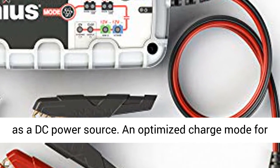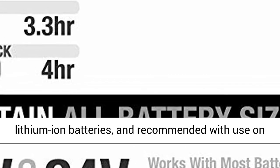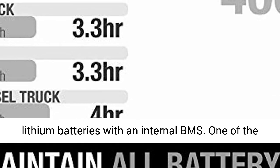An optimized charge mode for safely charging and maintaining 12V lithium-ion batteries, recommended for use on lithium batteries with an internal BMS.